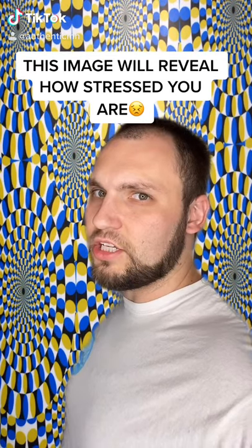This image will reveal how stressed you are. What exactly can you see?